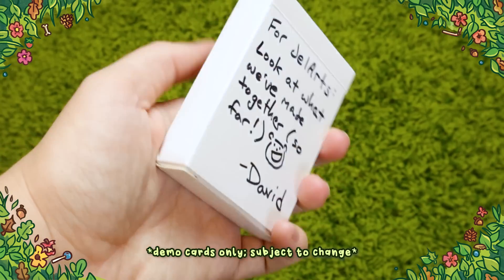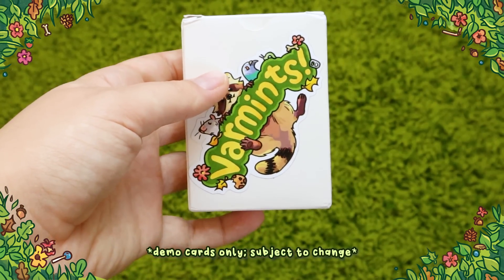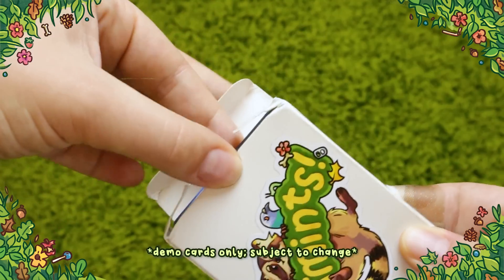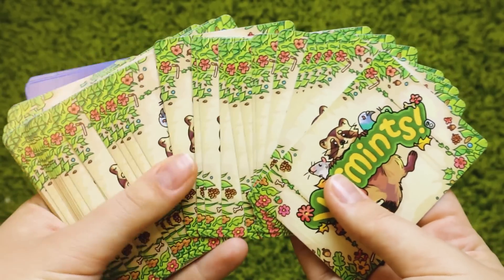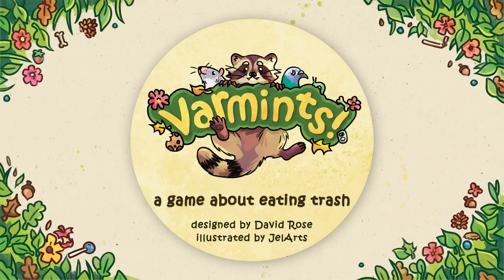Hey everyone. As you might have known, I've been working on quite a big client project for the last few months and I have actually finished all of the art for it. If you don't know what it is, it is a card game called Varmints.